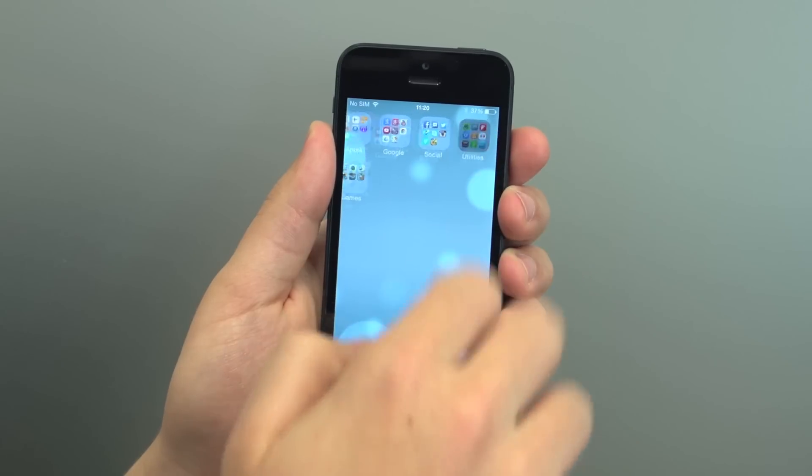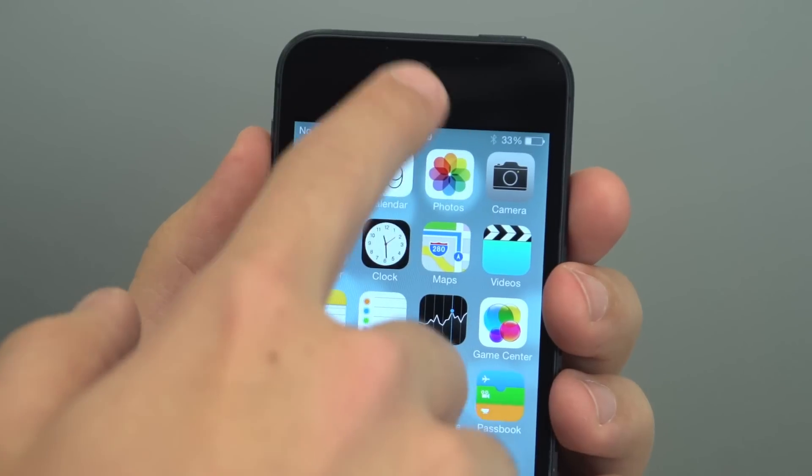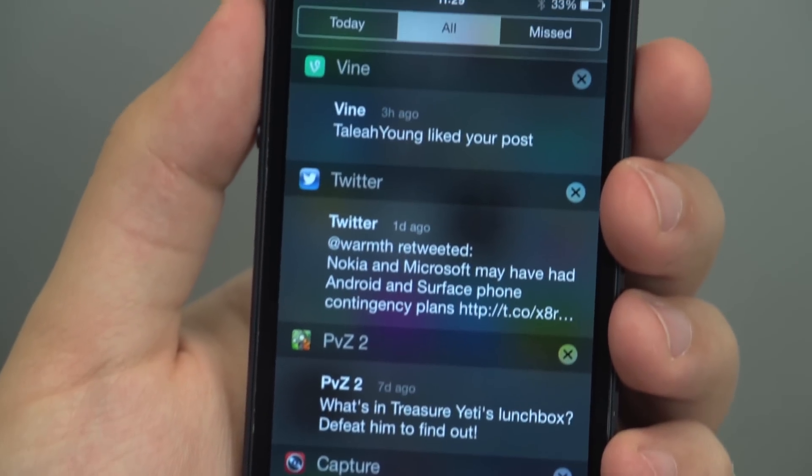You can slide to unlock, scroll home screens and arrange an almost unlimited number of apps into folders. Swiping down reveals the new notification system, which offers a more detailed breakdown of notifications that have hit your phone in the last 24 hours.